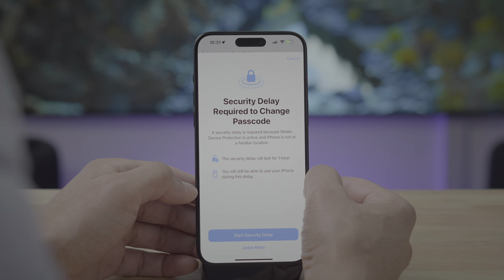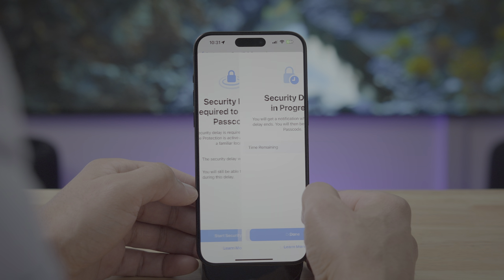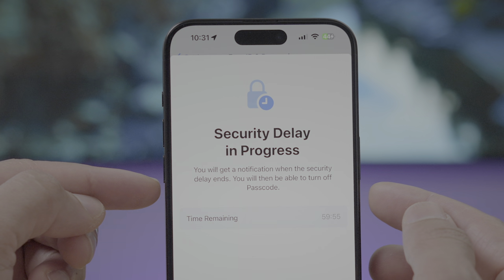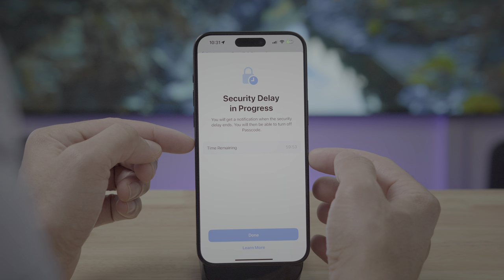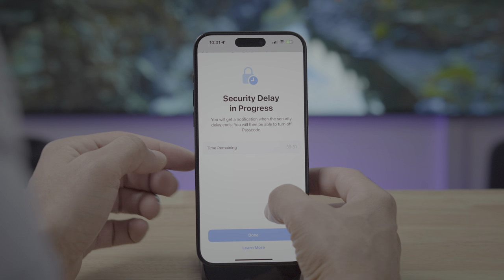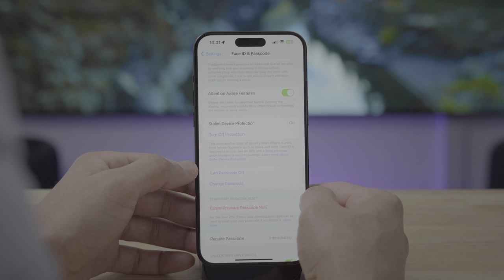I'm going to tap 'Start Security Delay' so you can see what happens. You get a little countdown timer showing time remaining, and you'll get a notification when the security delay ends. After that hour elapses, you'll get a time-sensitive notification that the security delay has ended, linking you directly to the area you were trying to access. Now, if you go back to your significant location like home, the security delay will actually end earlier and you'll be notified.